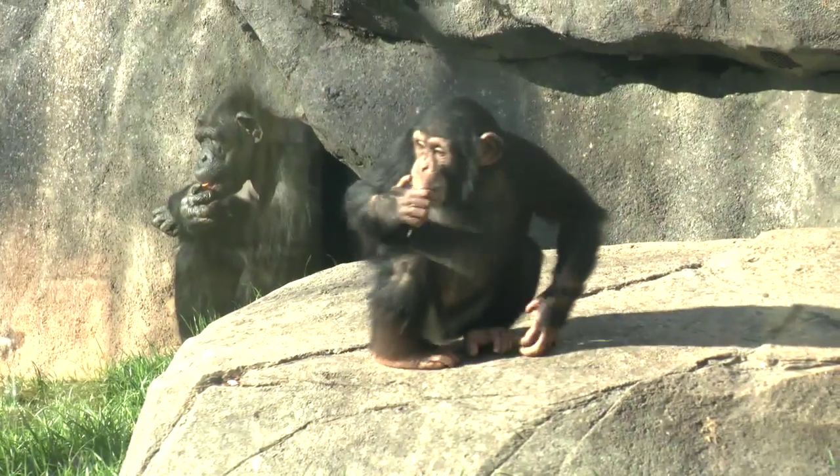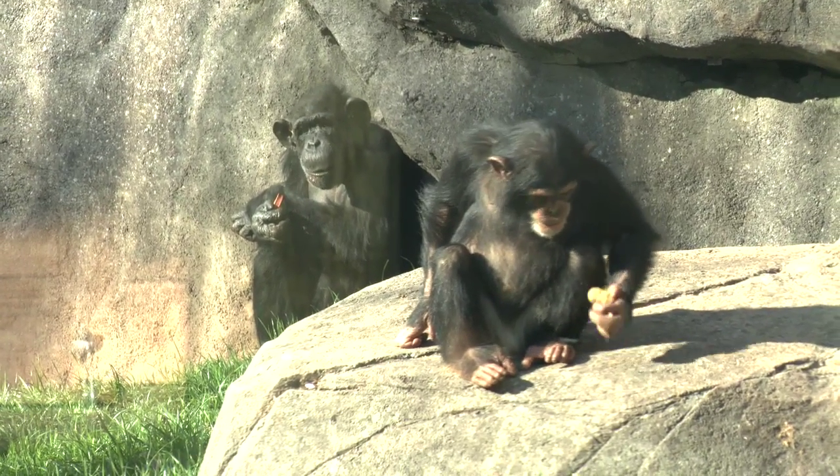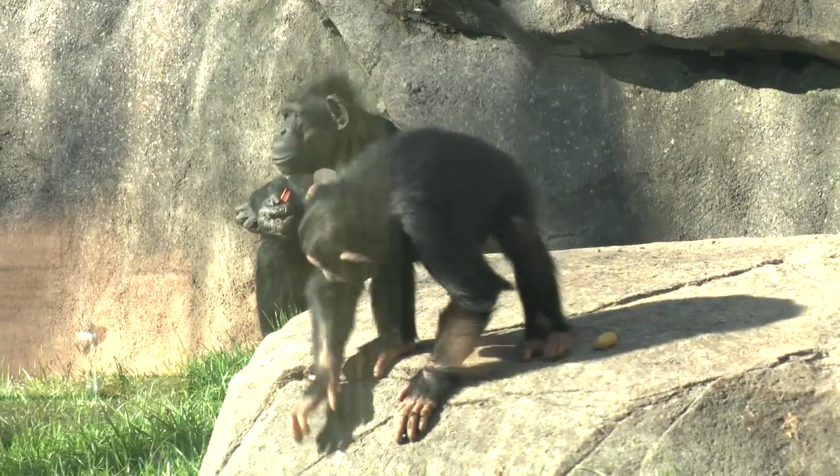My study of chimpanzees and gorillas at the North Carolina Zoo is looking at hand and foot postures in infants, juveniles, and adults, and I am specifically interested in how these hand and foot postures change throughout development.